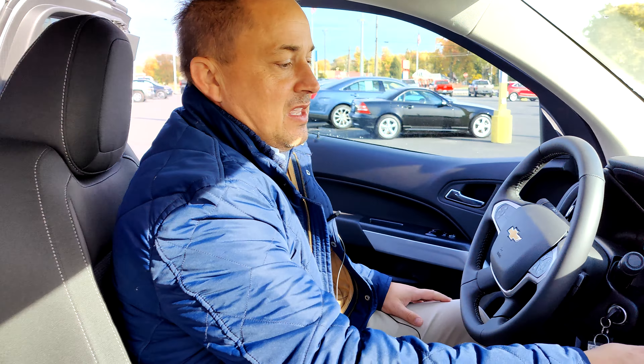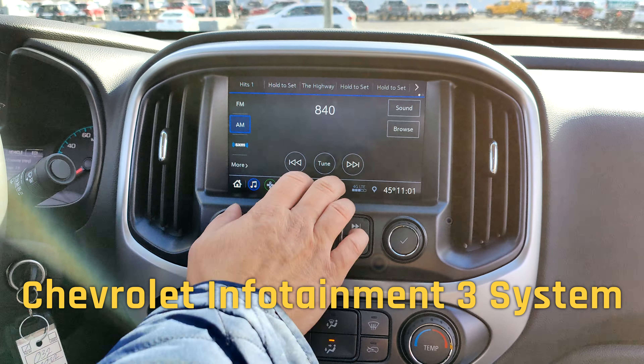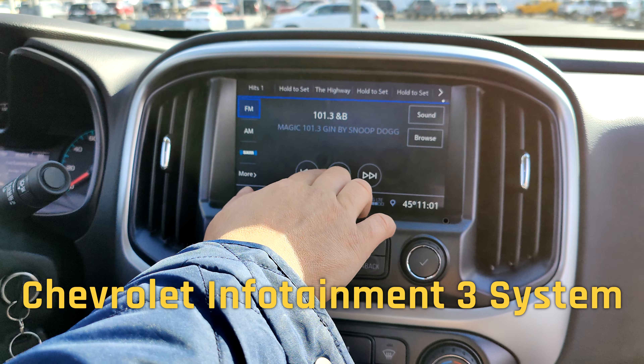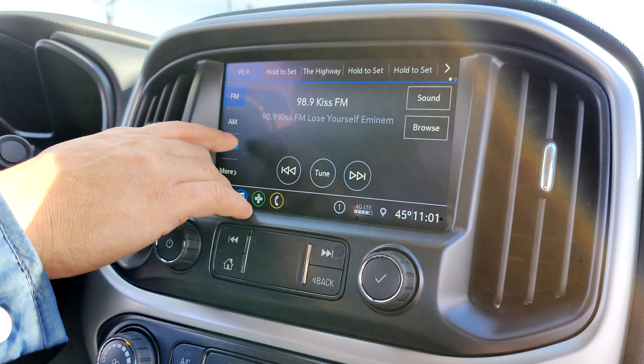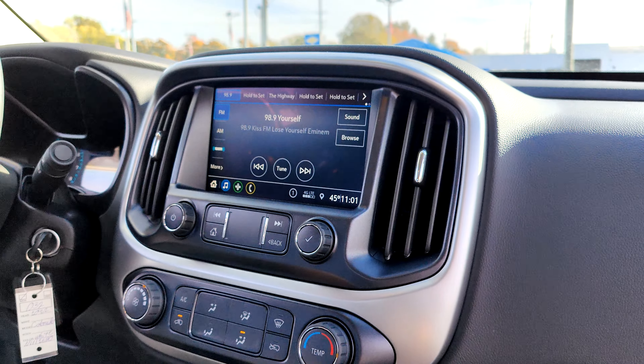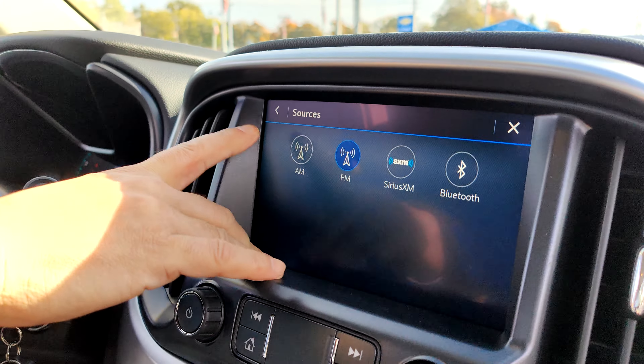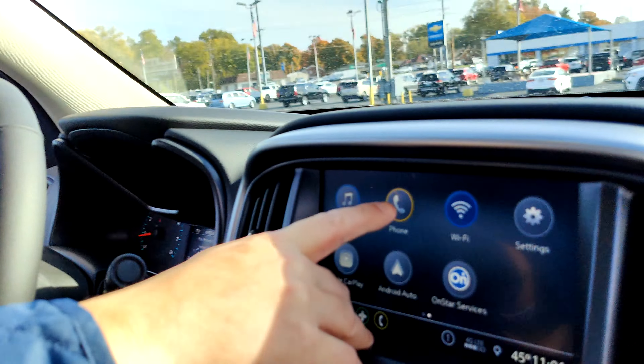Over here you have your touchscreen. Your audio is easy to tune — it's got AM, FM, and XM. XM comes equipped for three months. You can also go to your Bluetooth screen and connect your phone with all your contacts.